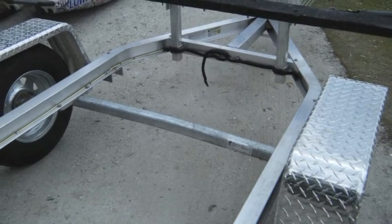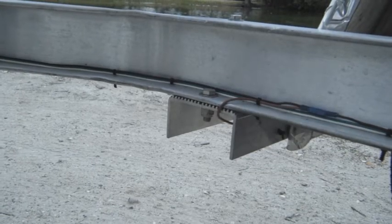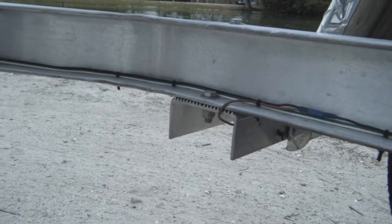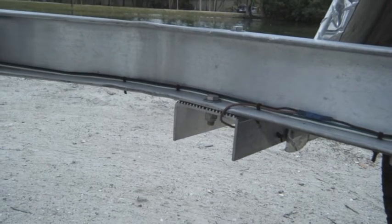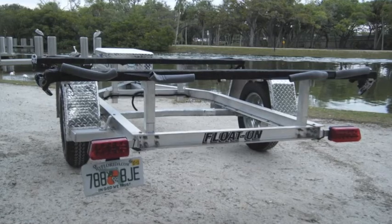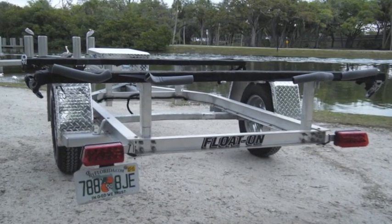All the trailer wiring is marine-grade. All the pinch points are loomed and the wiring running down the length of the trailer is attached so that there is no sagging or dislodging of the wiring. Trailer lights are marine-grade, sealed, submersible LED lights.